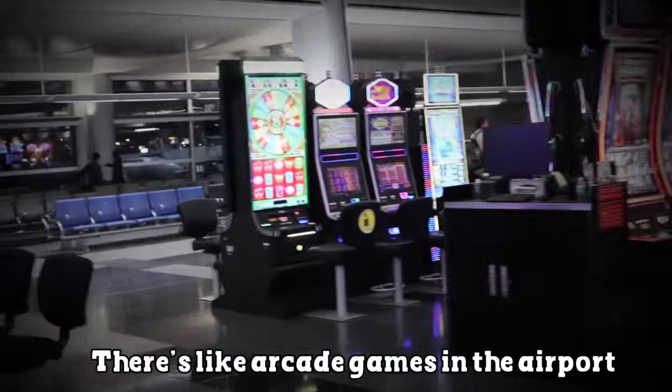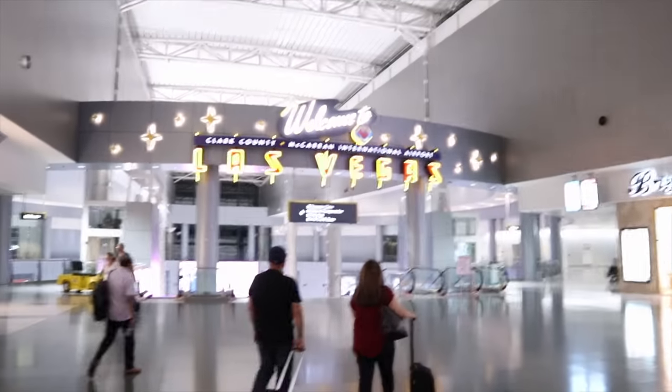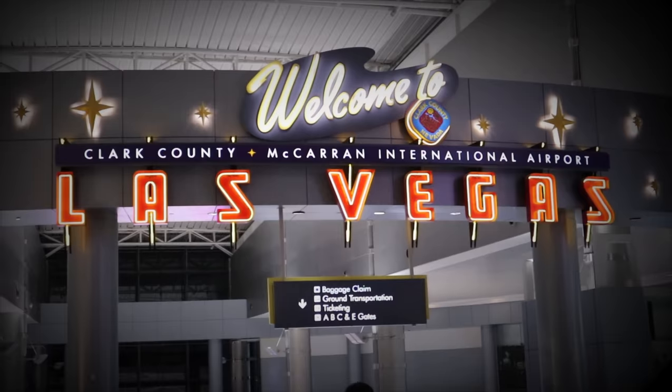Alright, Sharers, that flight actually wasn't too long — that was pretty short. Uh-oh. Hold on. Sharers, I think we might have a problem. I think we're at the wrong airport. I fell asleep for a little bit of the plane, which is why I think it was so short, but this is not the right airport — there's like arcade games in the airport. Something is not right here. We're definitely not at the right airport. We're in Las Vegas. This is not good. I gotta call Grace right now.